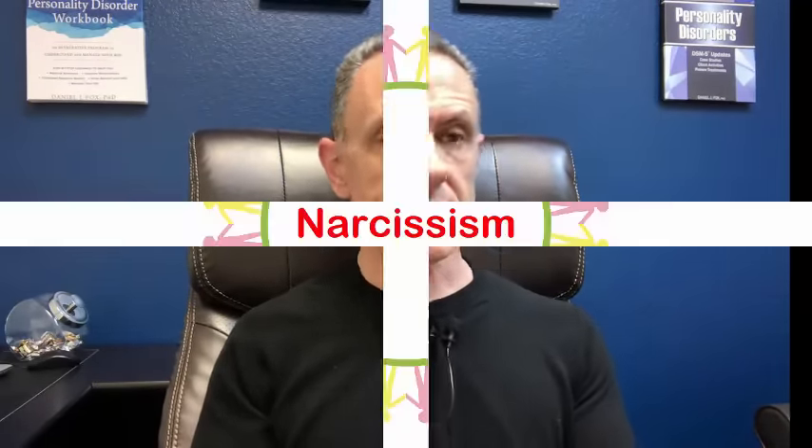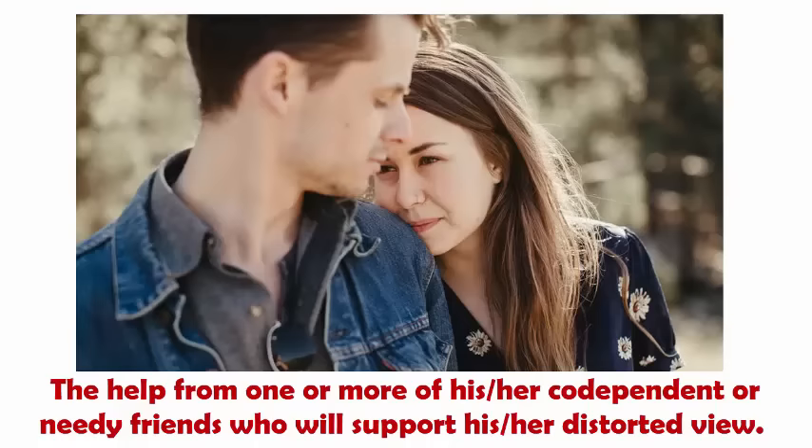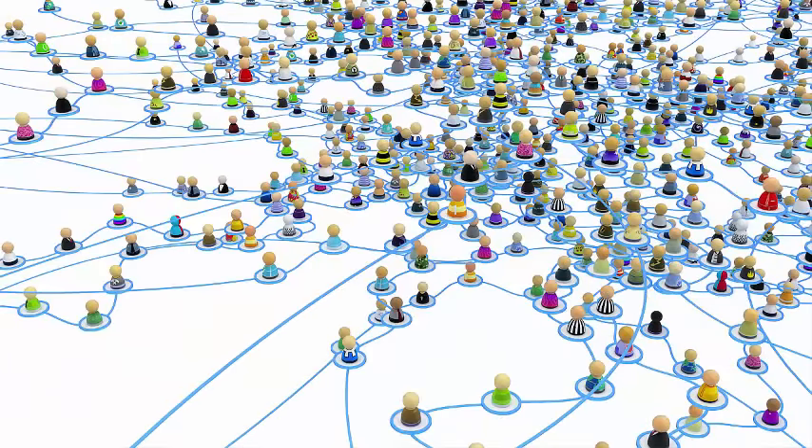What about enlistment? Enlistment can really help you spot a narcissist. Enlistment is a common defense mechanism seen in many individuals along the narcissistic spectrum, and it is defined as seeking help from one or more of those in their interpersonal circle who supports their distorted or narcissistic view. Narcissistic individuals build these social networks that justify their pathology through enlistment.